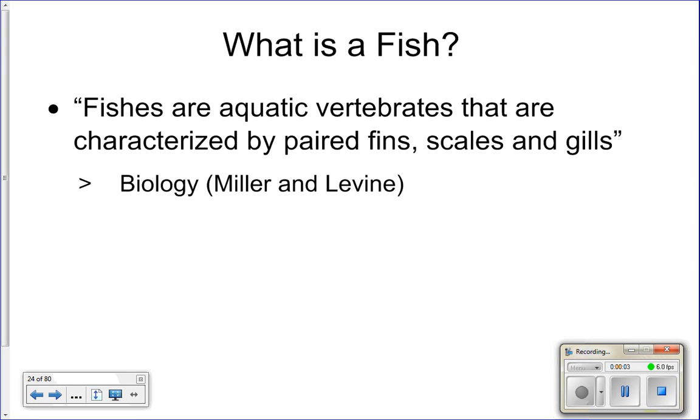Last class we talked about Chordata. Now we're going to focus on just that single phylum. What are the four characteristics you have to have to be considered a chordate? A single hollow dorsal nerve cord, gill slits, a post-anal tail, and a notochord. Those are the four characteristics needed to be considered a chordate.